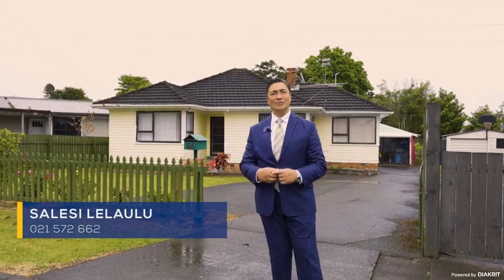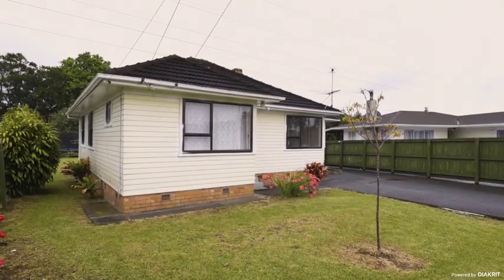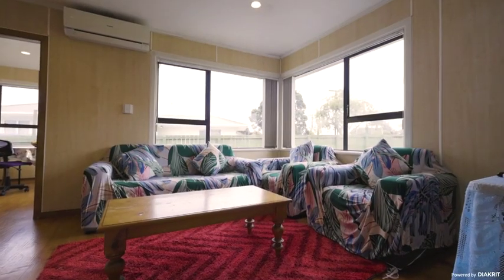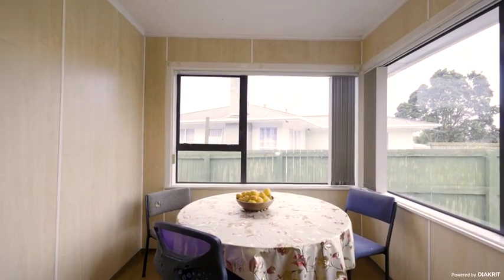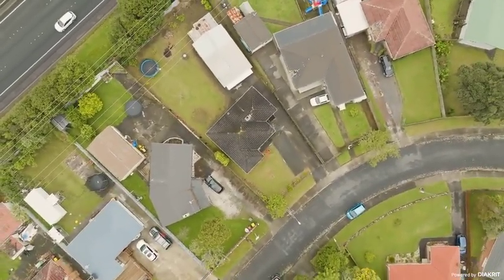I'm Salaisi Leraul with Barfoot and Thompson. Please come on through. When home and land walk hand in hand, this is classic Otara not to be missed. This wonderful three-bedroom family home sits proudly on a perfectly shaped 766 freehold row-fronted section, all coupled with the location important in supporting your investment.